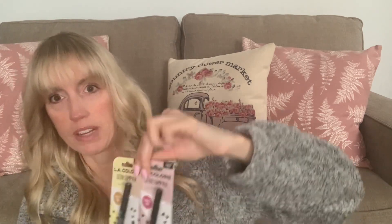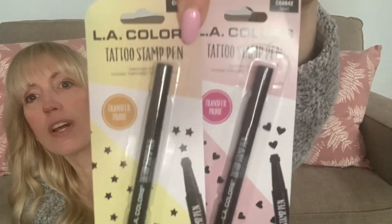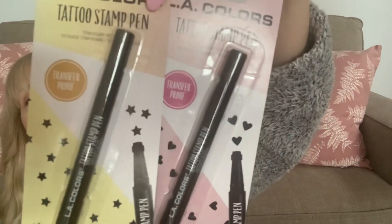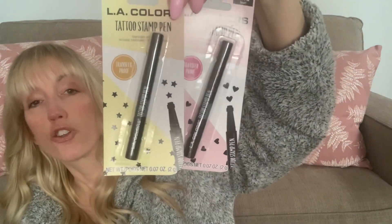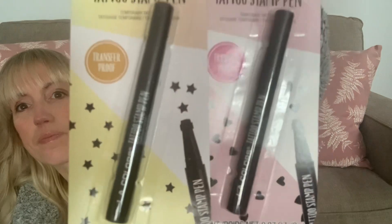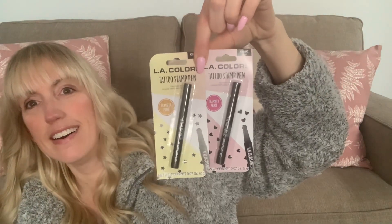Check this out — LA Colors Tattoo Stamp Pens. They had three different ones and I only picked up two. How cute are these? I might give these to two girls I'm thinking of at work. They're like little tattoo pens you can put on your face or wrist. I picked up the heart and the stars. I might even keep the heart one for myself and give the other one away.